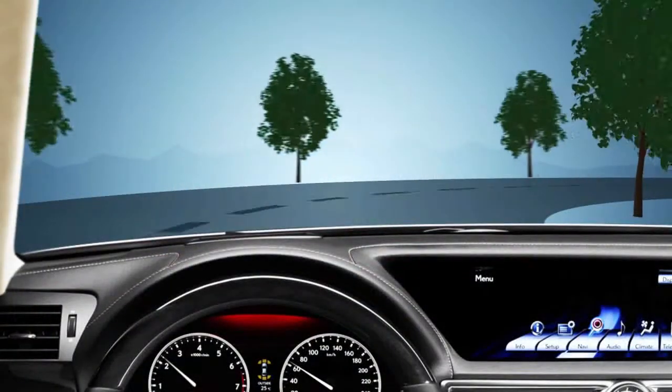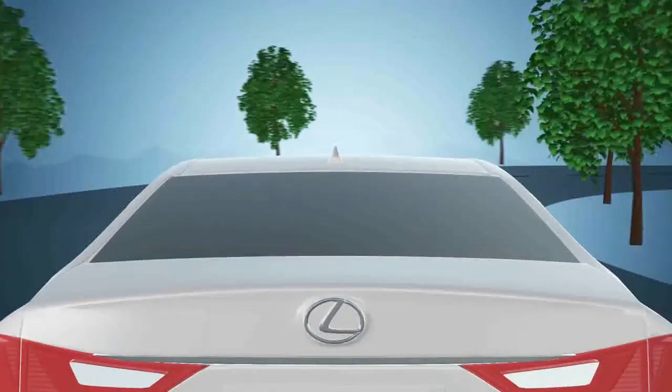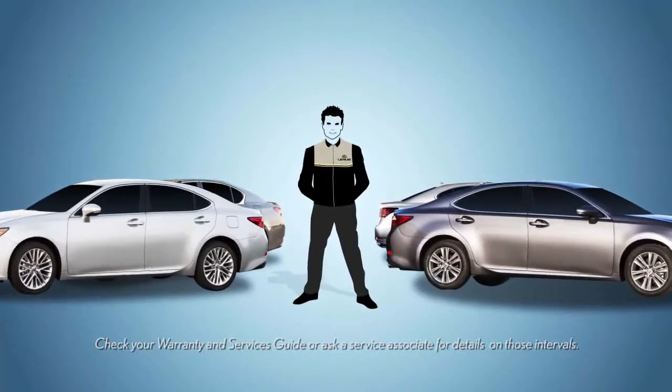When you purchased your new Lexus, that new car smell and the view of the open road probably made your heart skip a beat. But more than just the new car smell and beautiful vistas, your Lexus also comes with complimentary maintenance for your first two visits.